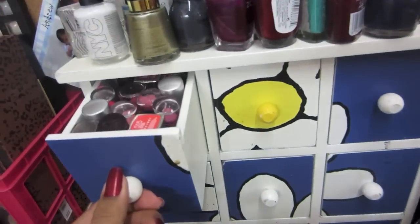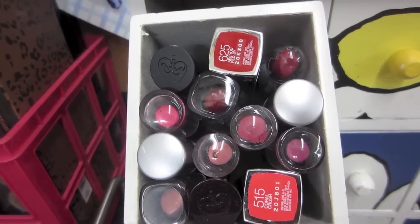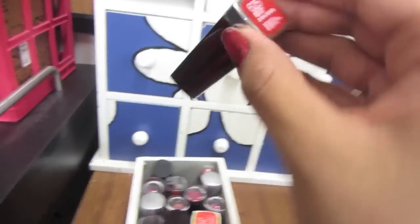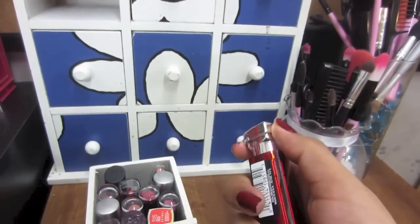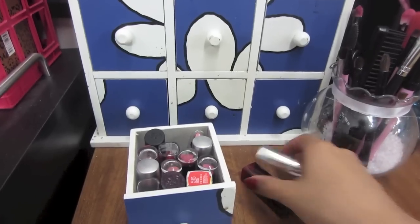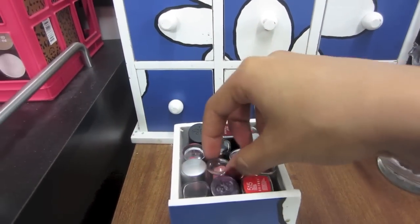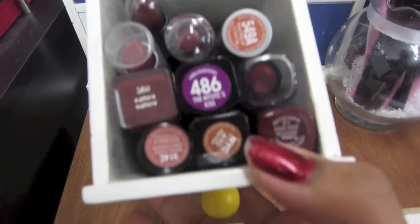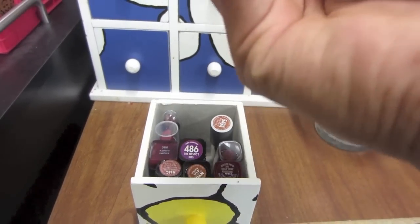In here are all my dark lipsticks — my reds and plums. Like this one right here — 625 — I believe it's Maybelline, it's a deep red. All the deep reds are in here along with corals and nudes. This one is purples and deep red colors.